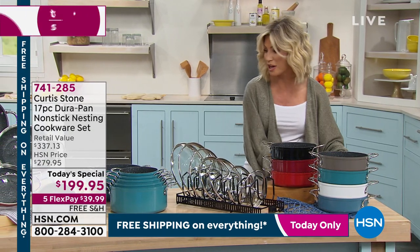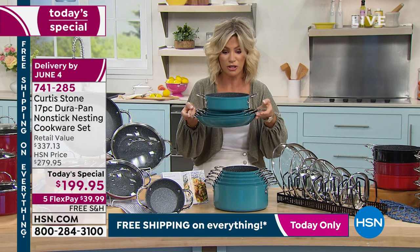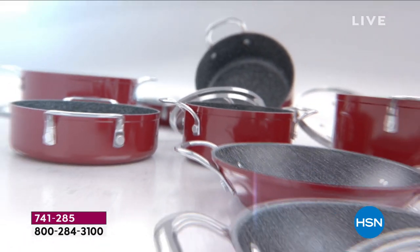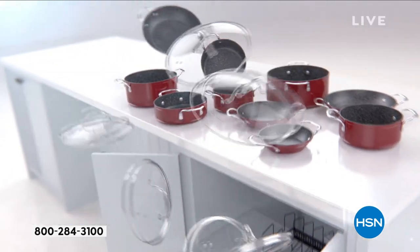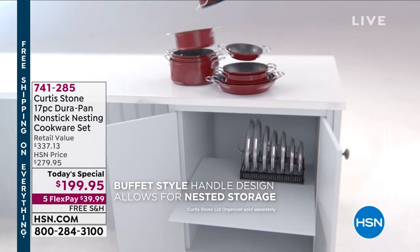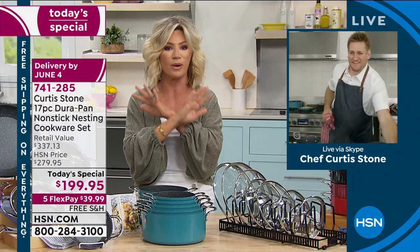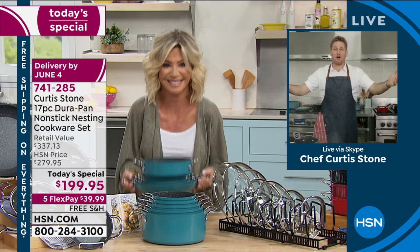If you're wondering what to do with 17 pieces — look how they stack perfectly together. Here are all your saucepans with the sauté pan, plus your stock pots: five-quart, four-quart, three-quart, two-quart, one-and-a-half-quart, all coming together with tempered glass lids. Chef Curtis Stone is joining us now. I'm so thrilled to be back in the kitchen with him, sharing how these stack and how well they work. The cookware design is unlike anything else — nothing ever sticks. Welcome back, old friend.